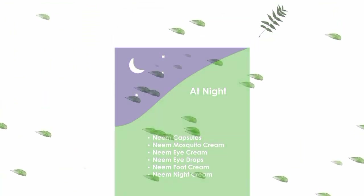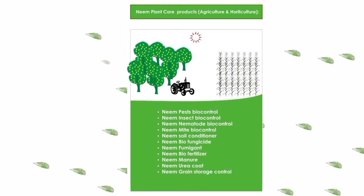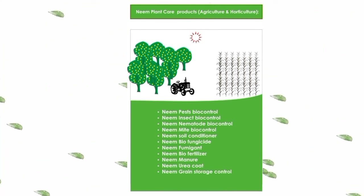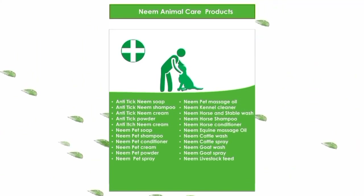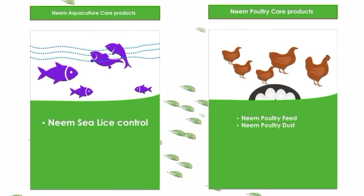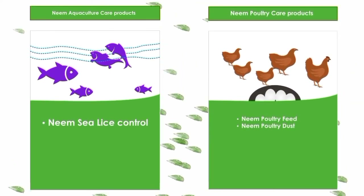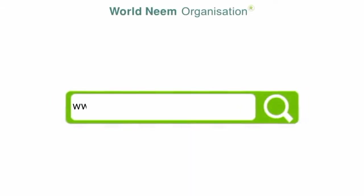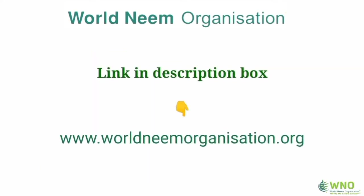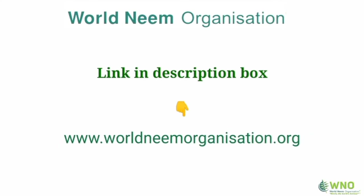As discussed in previous videos, neem plant care products help farmers grow organic fruits and vegetables. Neem animal care products ensure good health for your pets as well as larger animals such as goats, cattle, and horses. Neem can also be used in aquaculture care and poultry care. For more information, log on to our website at www.worldneemorganization.org. If you wish to become a WNO member, simply click the link in the description box or visit our website.